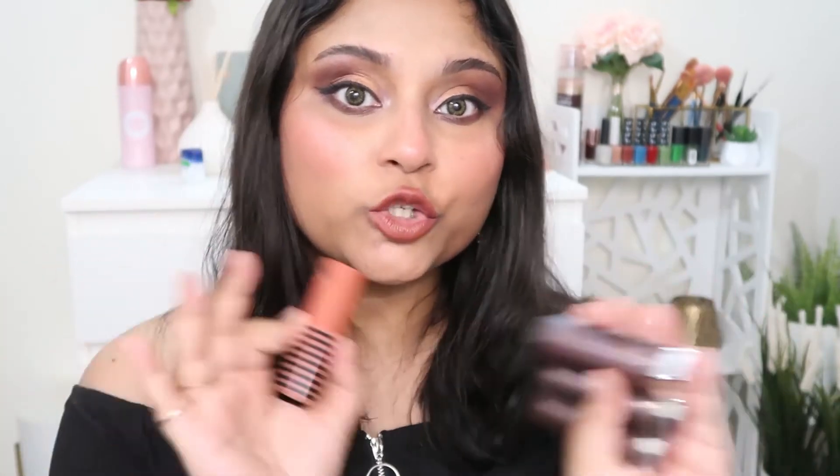For lipstick, I'm recommending two ranges: Maybelline Creamy Mattes and NYX So Cream. Both have similar formulations and are essentially dupes of each other. The NYX So Cream has more nude shades; the Creamy Mattes have more colorful shades. Today I'm using Nude Nuance from Maybelline — a nude brownish-pink — but since it washed me out a bit, I layered the shade Divine Wine on top.